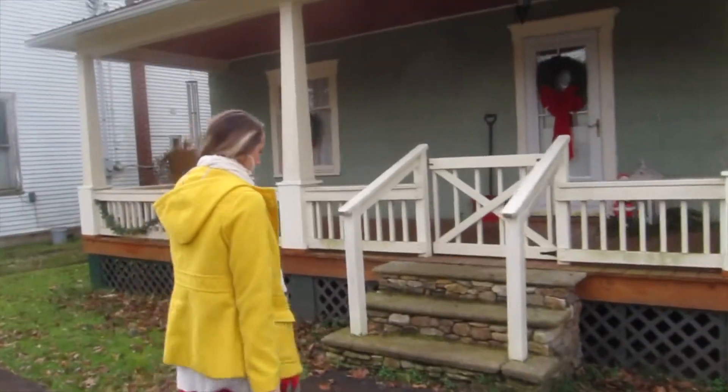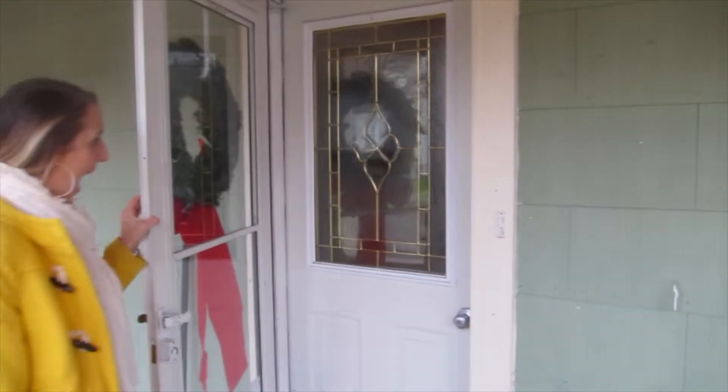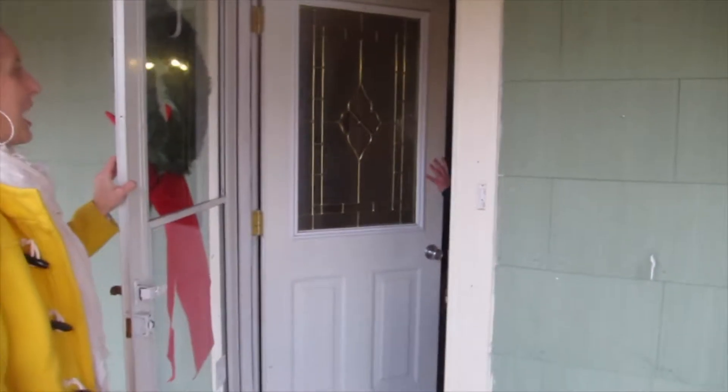That's how cute her front porch is. This is cute. Oh my gosh, look at her apron!